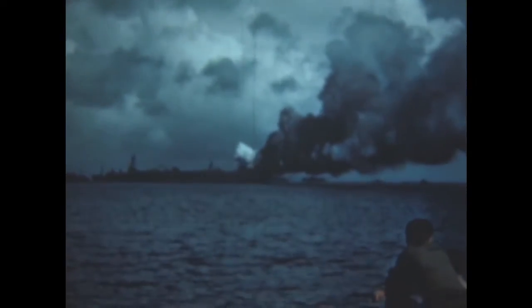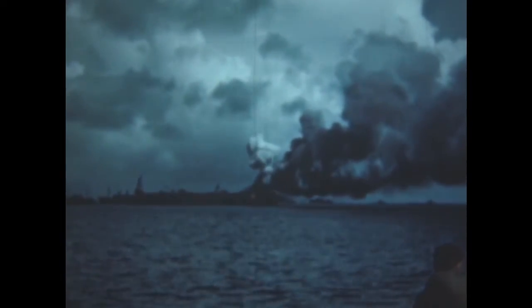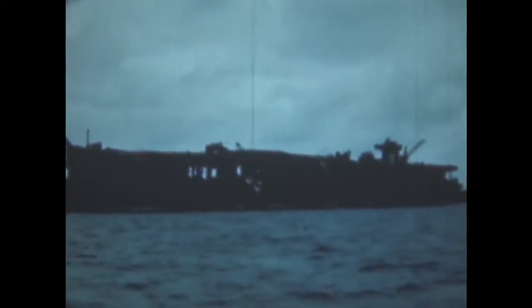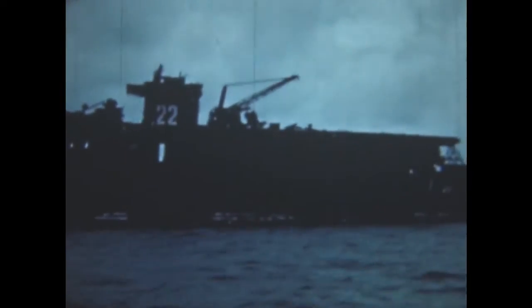Meanwhile at Bikini, inspection parties make a preliminary appraisal of the damage to the target fleet. Burning from fires started by the low order detonation of torpedo warheads is the aircraft carrier Independence. The light carrier was heavily damaged, for the blast struck the ship on the port quarter, warped, buckled and carried away light plating and pushed up the flight deck so that it looked like a rooftop. The Independence-class carriers are built on lightly constructed cruiser-type hulls, which accounts in part for the heavy damage.